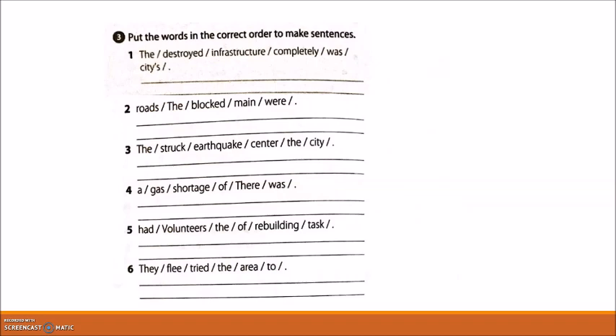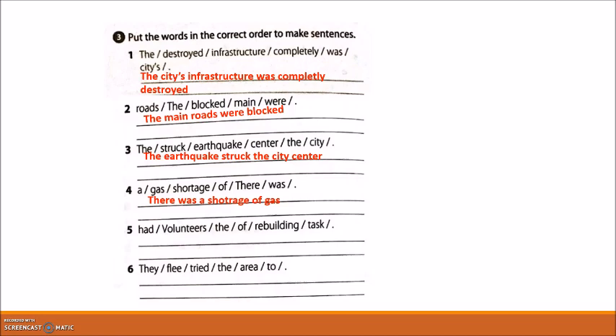Exercise 3: put the words in the correct order to make sentences. One: 'The city's infrastructure was completely destroyed.' Two: 'The main roads were blocked.' Three: 'The earthquake struck the city center.' Four: 'There was a shortage of gas.' Five: 'Volunteers had the task of rebuilding.' Six: 'They tried to flee the sea.'